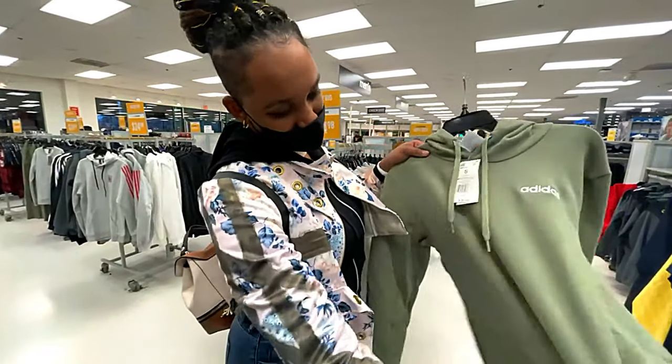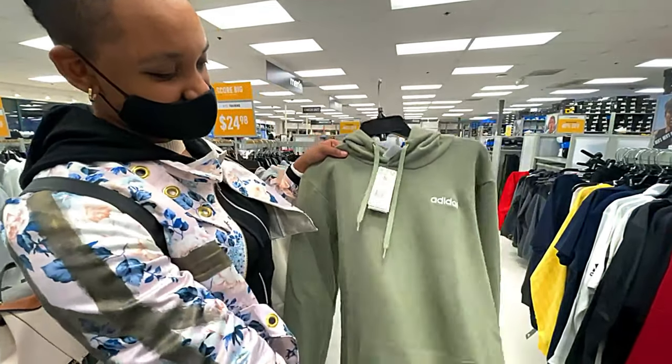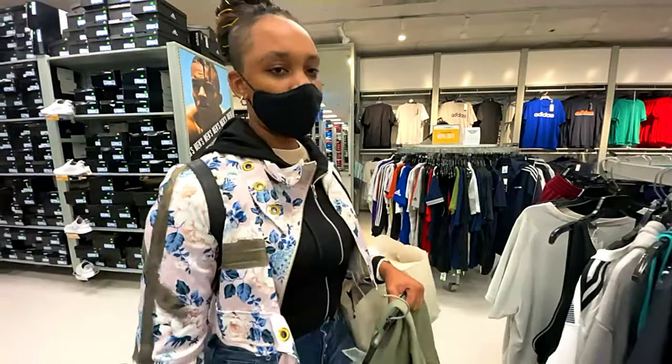I got this nice sage green sweater hoodie — super cute. Now I'm going to go look at the sneakers.